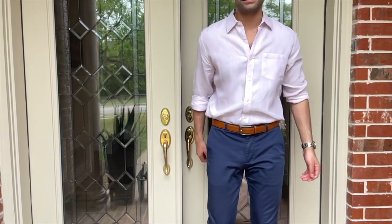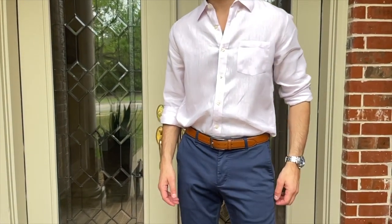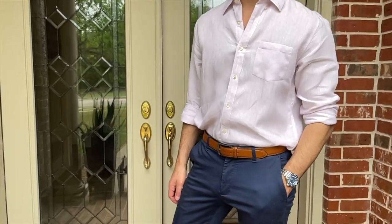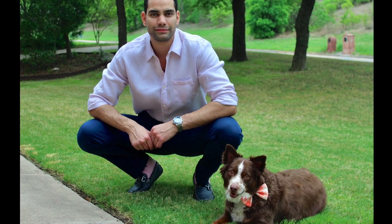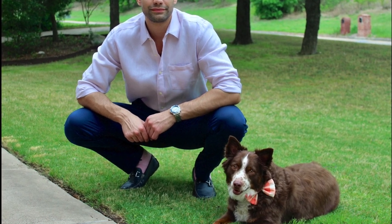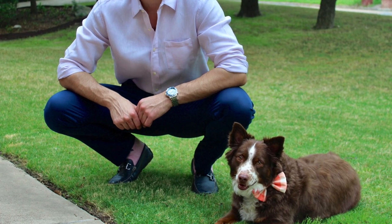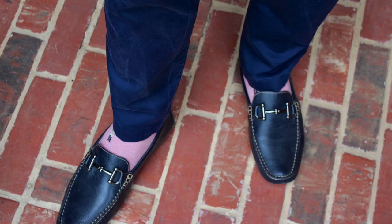Wear leather loafers and a matching belt. A light brown or blue belt and shoe pair work well, depending on your color scheme. The flair in this outfit is to match the sock color with the shirt color — the tones do not have to be the same, as long as it's the same color. Here we have a blush pink dress shirt with a darker pink pair of socks. This is a more modern style compared to the conservative method of matching socks to pants, and it fits right at home with the playful summer vibe.